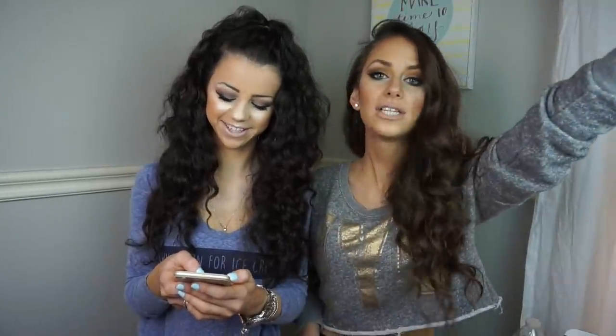So it's called reacting to old videos — to our old annoying videos. This is my first ever video. First ever video. Addicted to Too Faced.